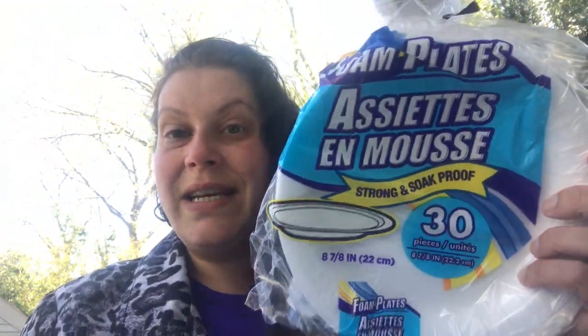I picked up two of these 30-count foam plates. Quality is just fine and they are super convenient to have so you're not doing dishes constantly.